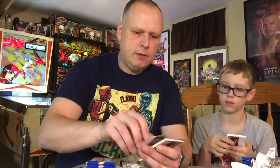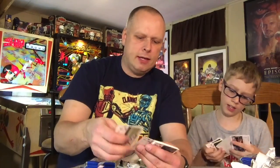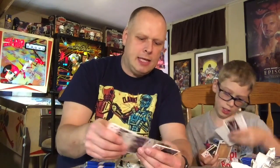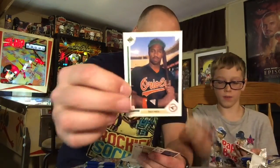You got Deion Sanders when he played for the Yankees. Neon Deion Sanders — he played baseball and football at the same time. We got Sam Horn after he left the Red Sox.